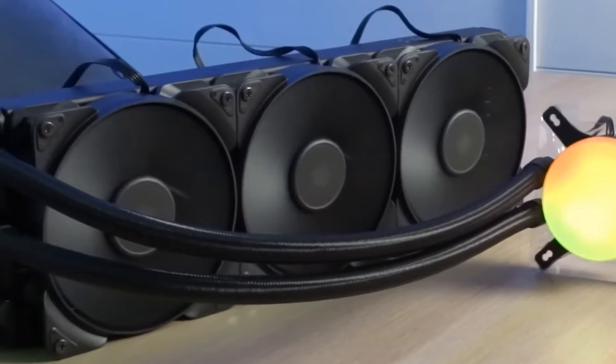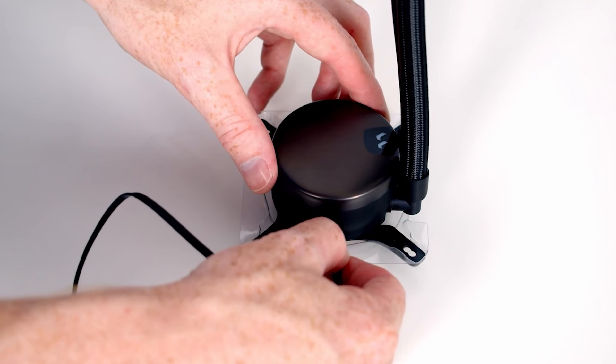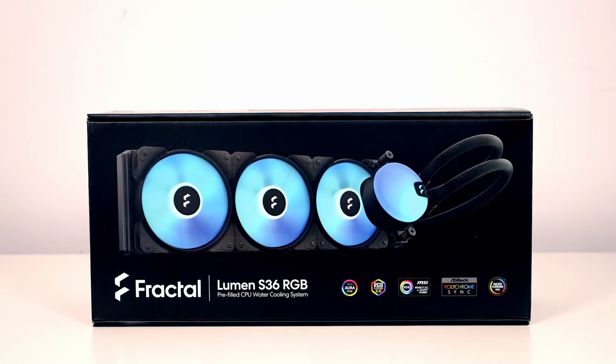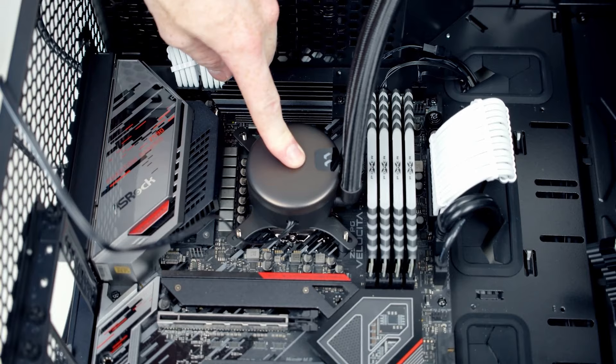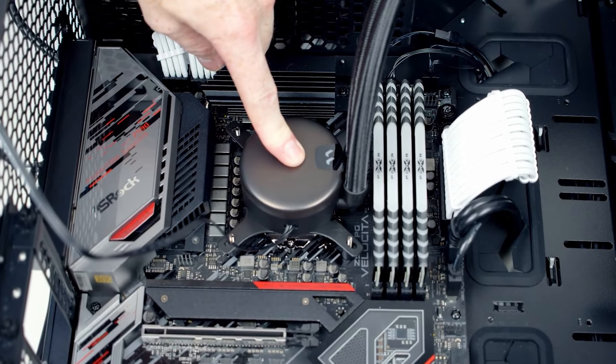In conclusion, the Fractal Design Lumen S36 CPU liquid cooler provides excellent cooling performance, customizable RGB lighting, and straightforward installation, making it a versatile and visually appealing choice for enhancing your desktop cooling solution.